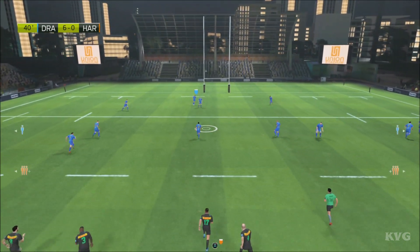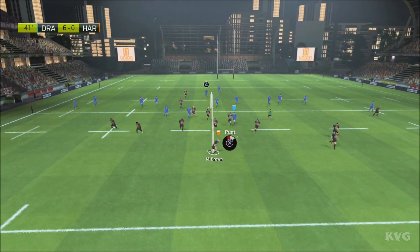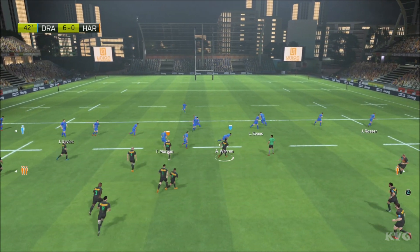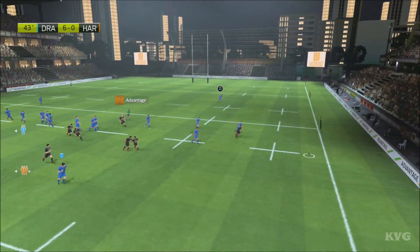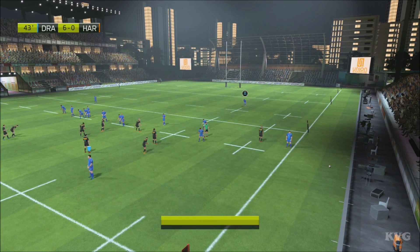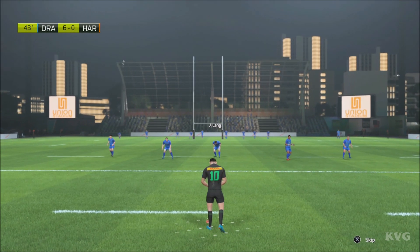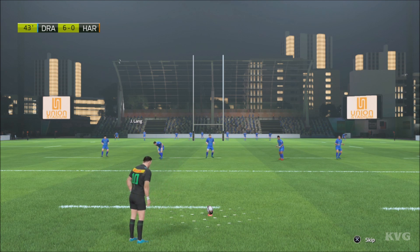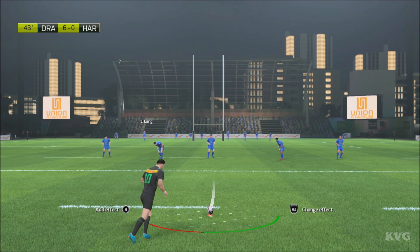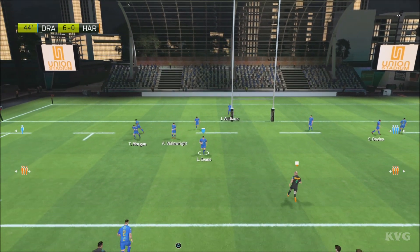He caught that ball well — brilliantly positioned. He's gathered that ball really well. There's not a great deal of support there. Oh, and they've managed to steal the ball — it's an advantage. There are big gaps on the outside. Now for the penalty kick.